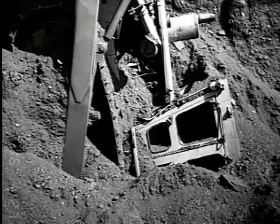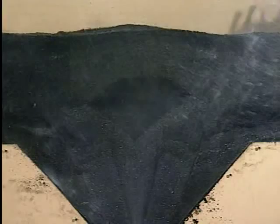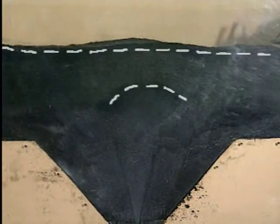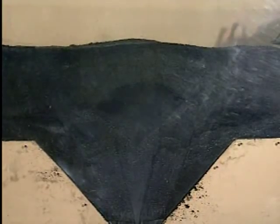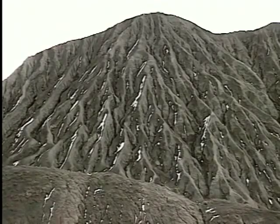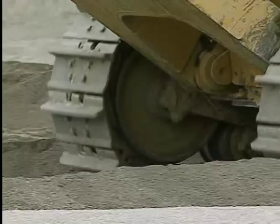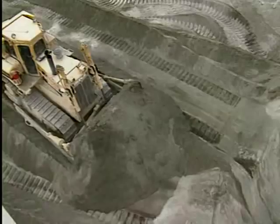To better illustrate the danger of bridged material, let's look at the model again. Here we see a bridged condition developing. There are many different conditions that can cause the material to bridge. Moisture and fines in the material may cause it to cake together, making it less free-flowing. Material that has been undisturbed for a period of time will settle in and be more prone to bridging. Heavy equipment operating directly on the pile can pack the surface material and form a crust, while material deeper in the pile stays looser and continues to flow.